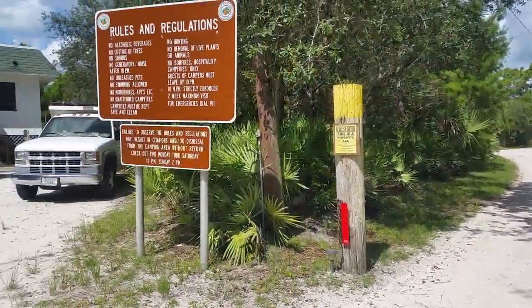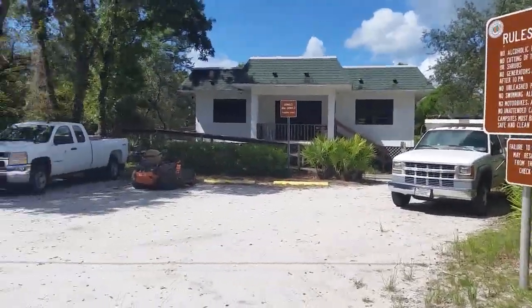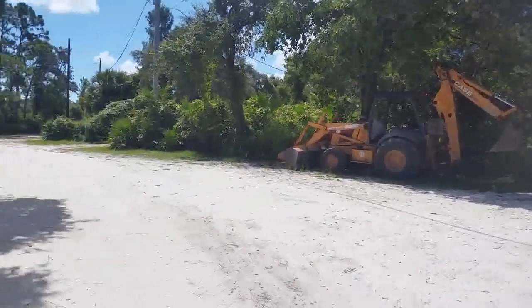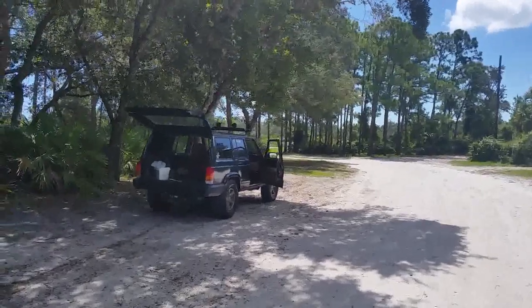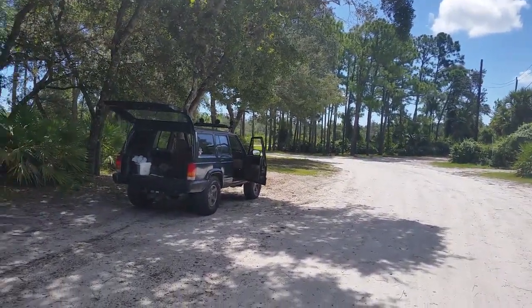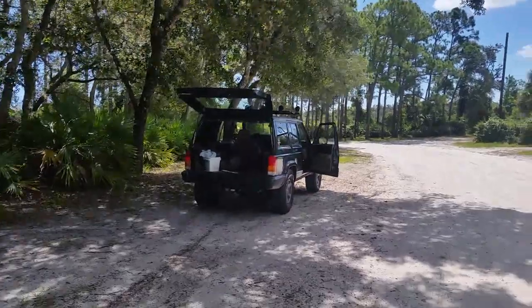Donald McDonald campground — we're going to have to come back here. This is a pretty cool place with tent camping and RV camping. It goes right out to Roseland Road and you can see the cars going by.